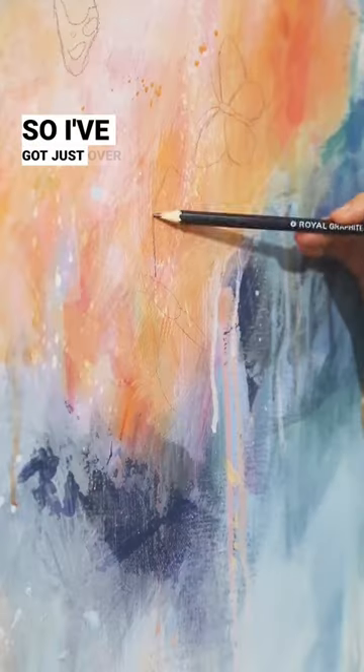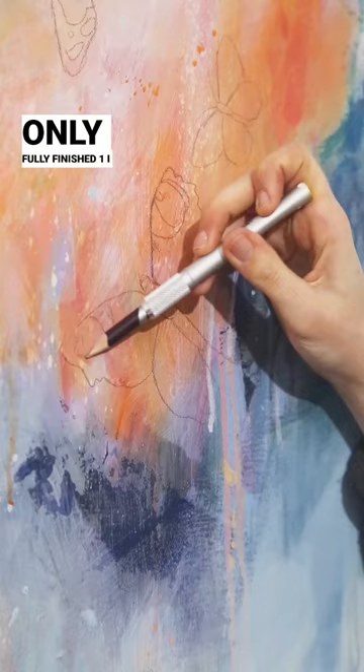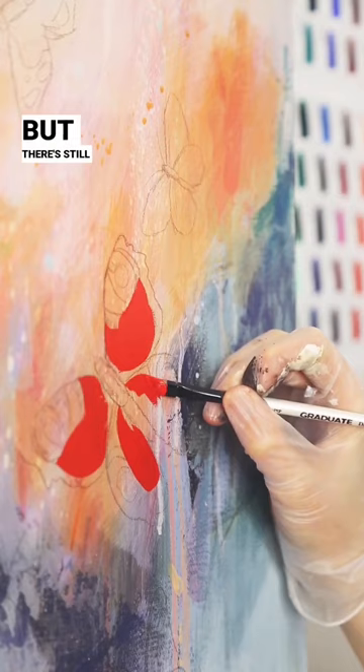I've got just over 24 hours to paint 62 butterflies on a massive canvas and so far I've only fully finished one. I have started some of the others — I've sketched them out, blocked in some colours — but there's still a long way to go.